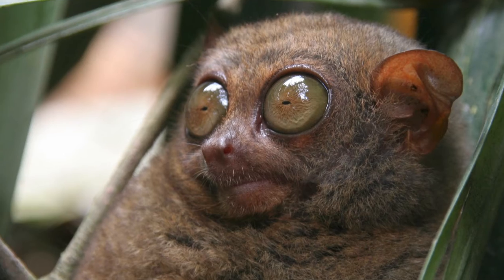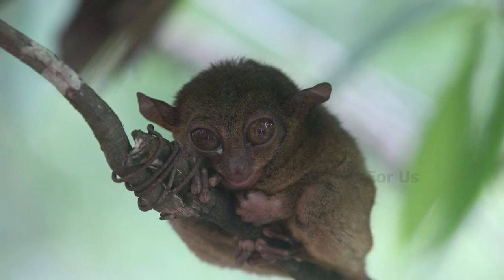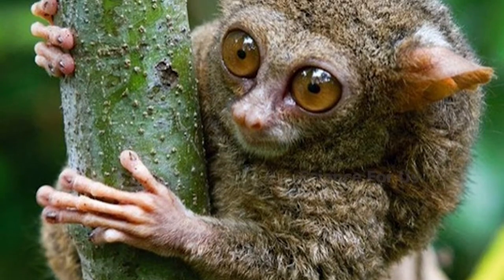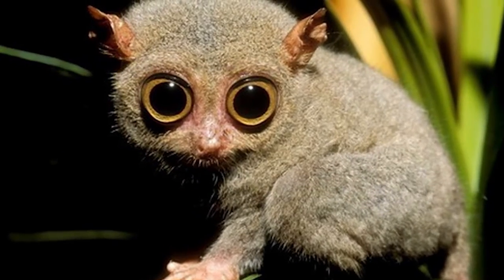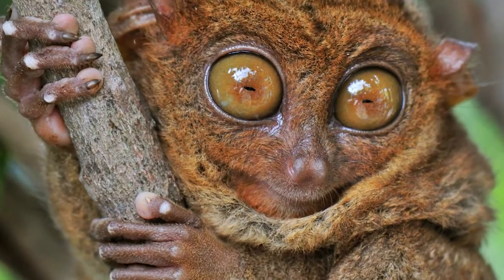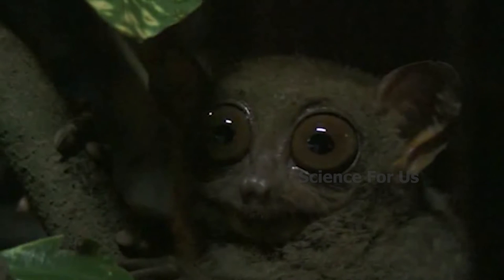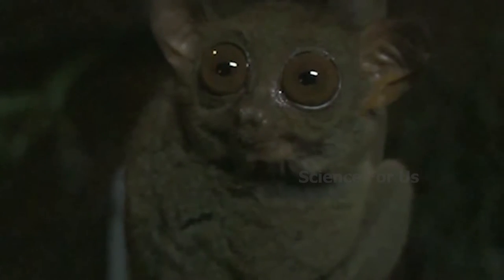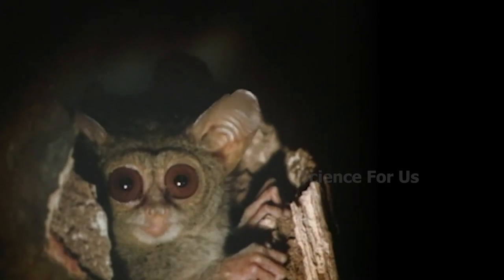Tarsiers — the tarsier is a tiny primate in Southern Asia. These little animals are only about 4 inches long, excluding their tails. However, their eyes are about half an inch wide, which means their eyes take up nearly their entire head. Tarsiers have the biggest eye-to-body-size ratio known in the animal kingdom. Tarsiers are nocturnal predators, looking for insects and small lizards or birds when there is little to no light available. They have the ability to jump from one branch of a tree to another for hunting at night.